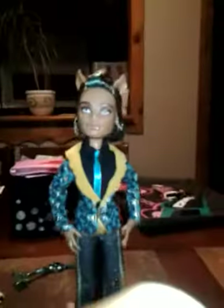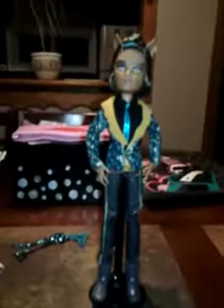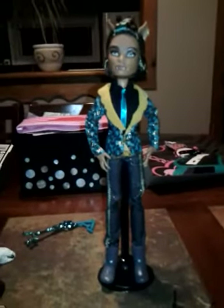Stay on the stand. Jesus, Claude, come on. Okay, that's Claude. No makeup, very bushy eyebrows — like caterpillars.